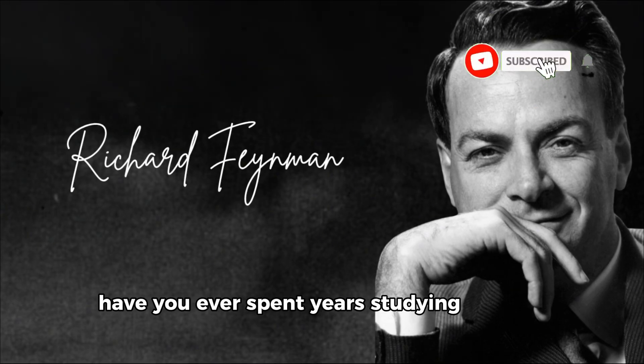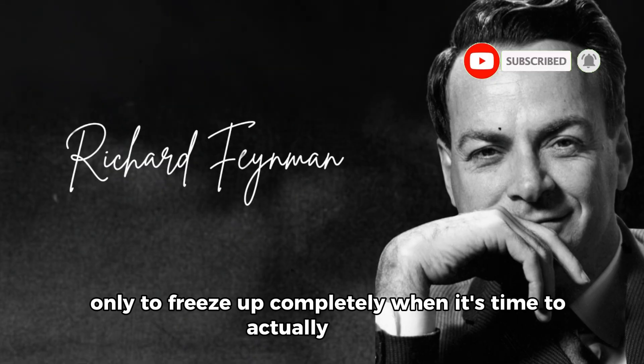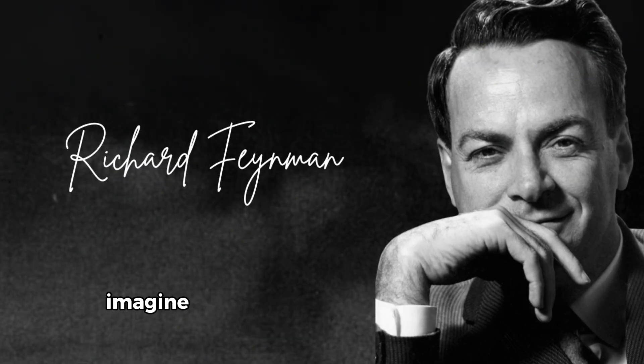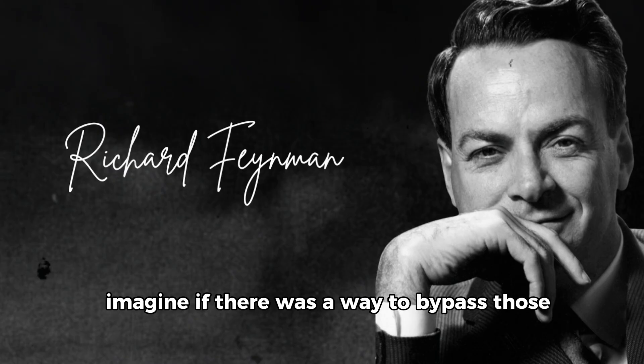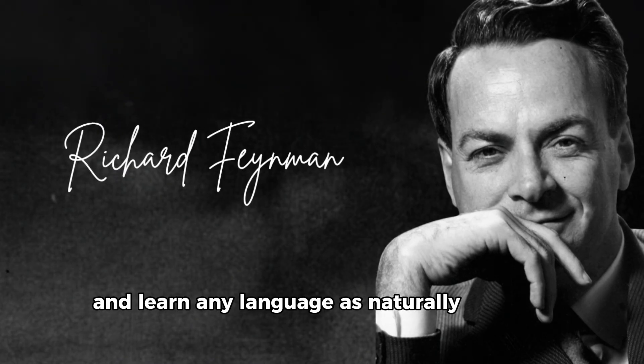Have you ever spent years studying a foreign language only to freeze up completely when it's time to actually speak it? Imagine if there was a way to bypass those mental blocks and learn any language as naturally as a child does.